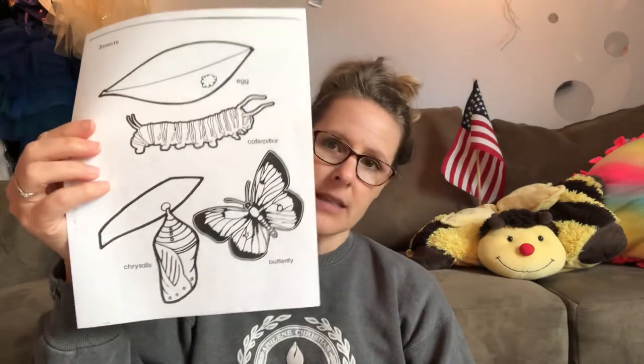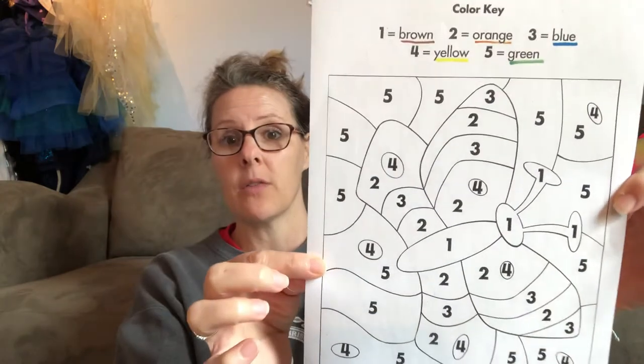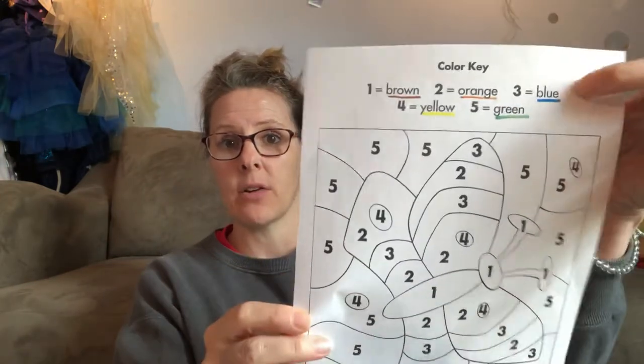Then switching gears to the butterfly and the caterpillar. This is the sequence of how that happens. Some coloring sheets with a color key — color the numbered spaces the correct colors and you're going to have a gorgeous picture.